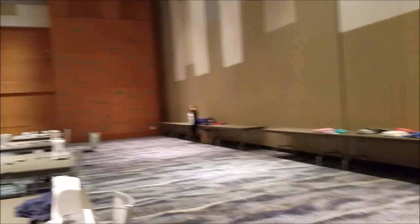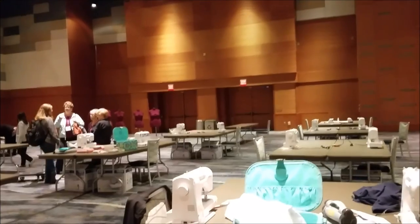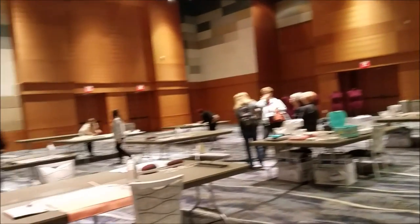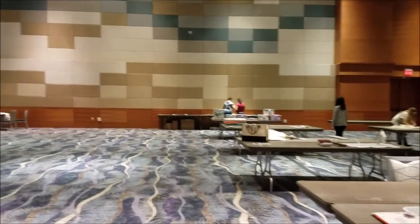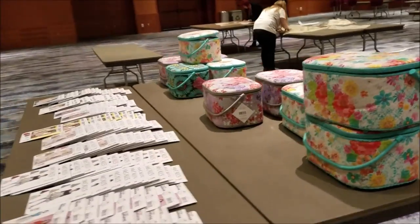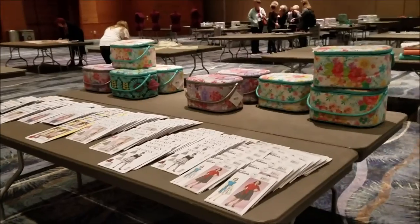Back here are all the fabrics we get to pick from and play with. Brother has supplied all the sewing machines and also the Scan N Cut, so we have those items to play with. We also each get a sewing kit. Here are the sewing kits and here's McCall's - they have some fun patterns you can play with if you're going to do a garment and don't want to draft your own.